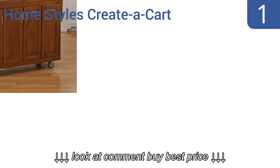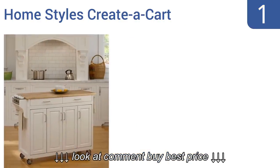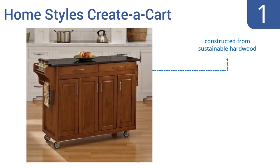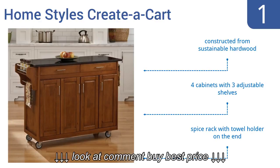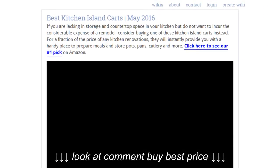Taking the top spot on our list, the Home Styles Creator Cart comes in a variety of design options to match the decor of almost any kitchen. It's available in four finishes with seven different top surfaces to choose from, including two shades of granite, four wood types, and stainless steel. It's constructed from sustainable hardwood and comes with four cabinets with three adjustable shelves and a spice rack with a towel holder on the end.